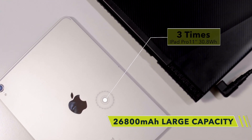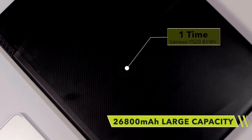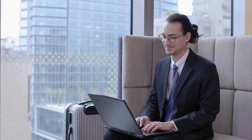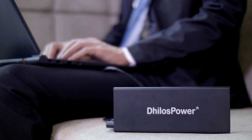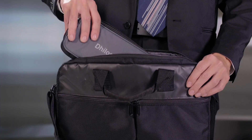Download the app on your smartphone and you can switch the output power accordingly to different electronic devices, whenever and wherever. Dillow's Power is always by your side. Comprehensive, considerate and convenient.